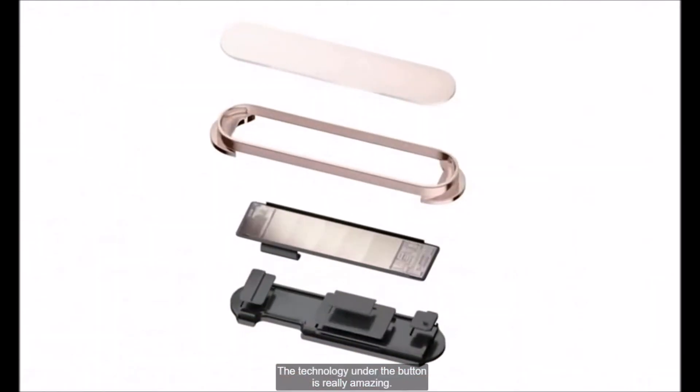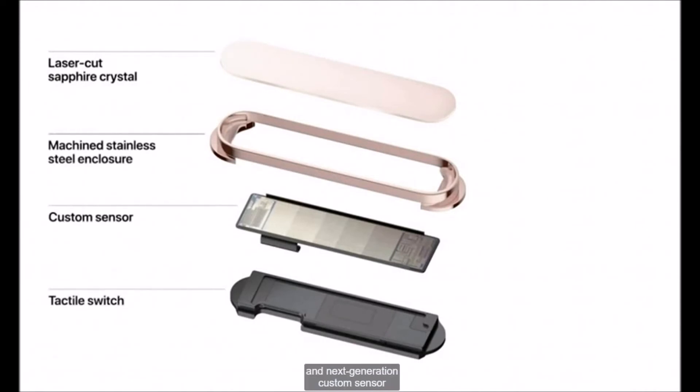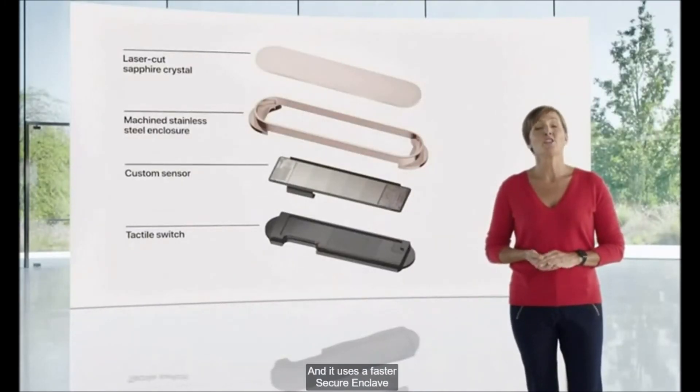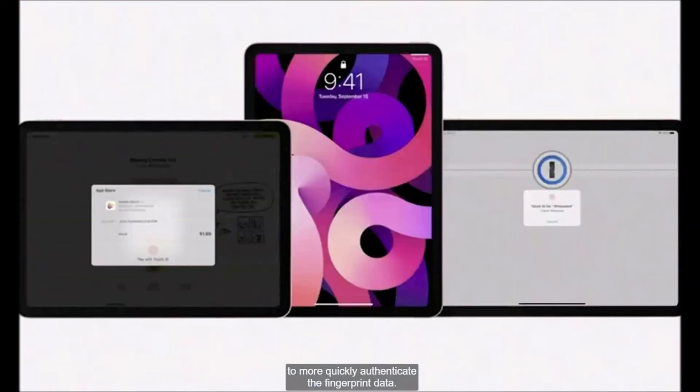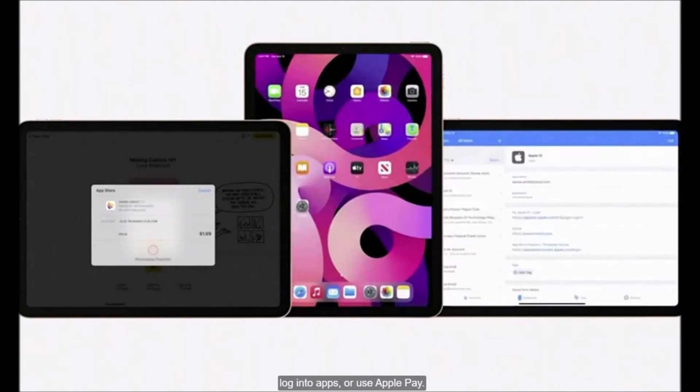The technology under the button is really amazing. It uses a sapphire crystal lens and next-generation custom sensor that more efficiently captures the details of a fingerprint. And it uses a faster secure enclave to more quickly authenticate the fingerprint data. And using it is as simple as ever — just touch the top button to unlock your iPad, log into apps, or use Apple Pay.